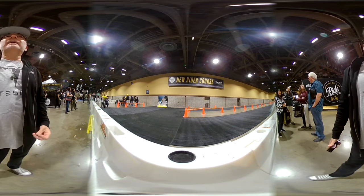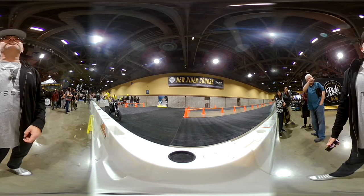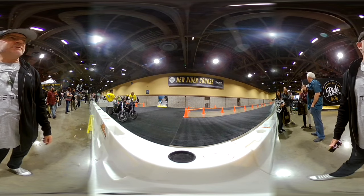We're at the Progressive International Motorcycle Show in Long Beach, California. And this is the Discover the Ride New Rider course from Zero Motorcycles.